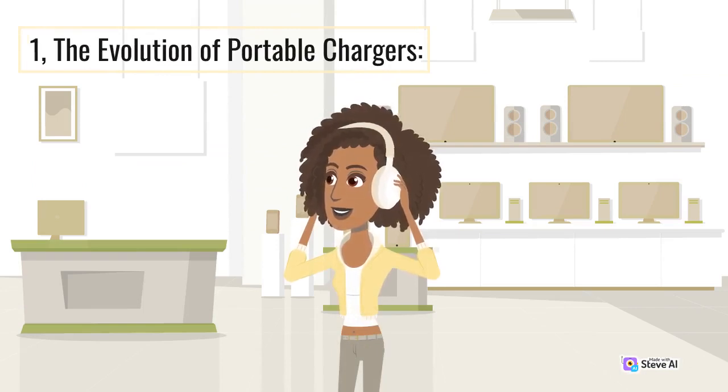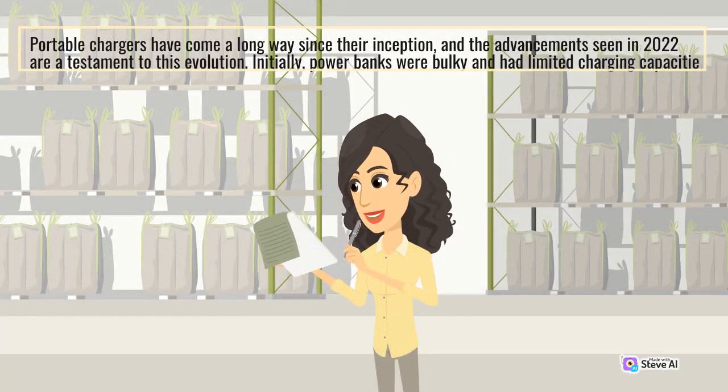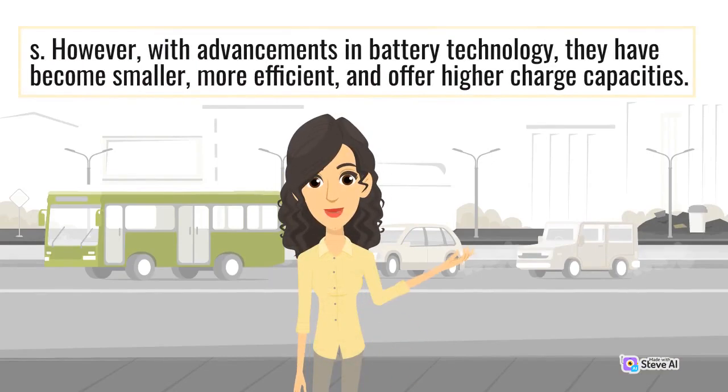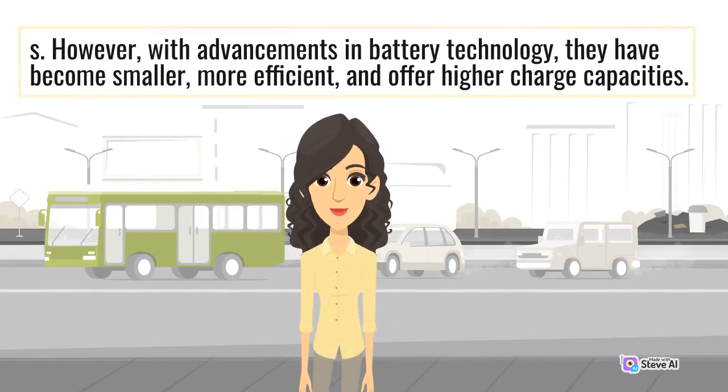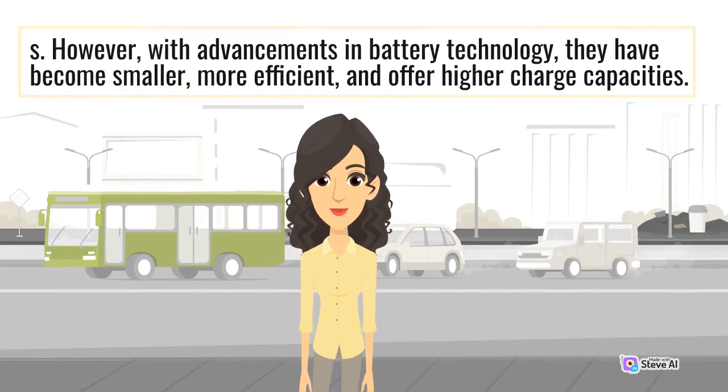The Evolution of Portable Chargers: Portable chargers have come a long way since their inception, and the advancements seen in 2022 are a testament to this evolution. Initially, power banks were bulky and had limited charging capacity. However, with advancements in battery technology, they have become smaller, more efficient, and offer higher charge capacities.